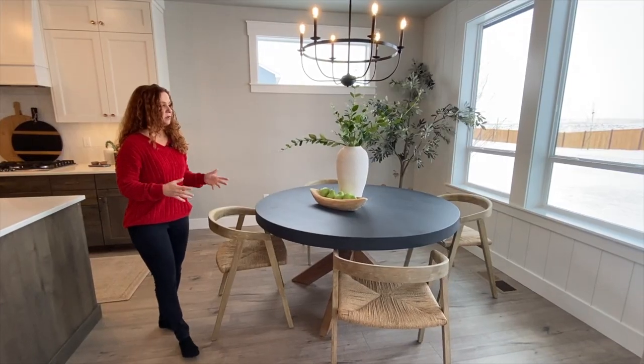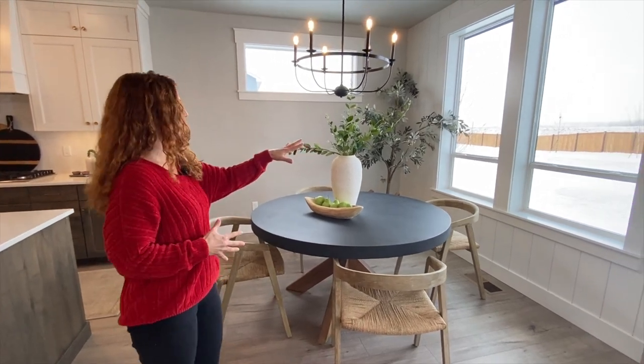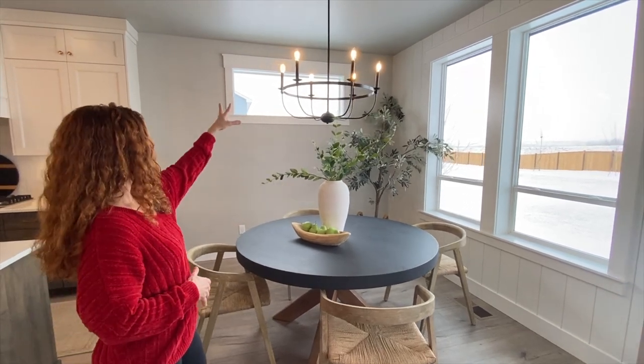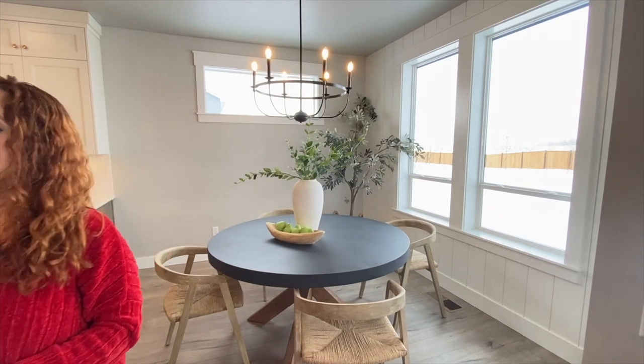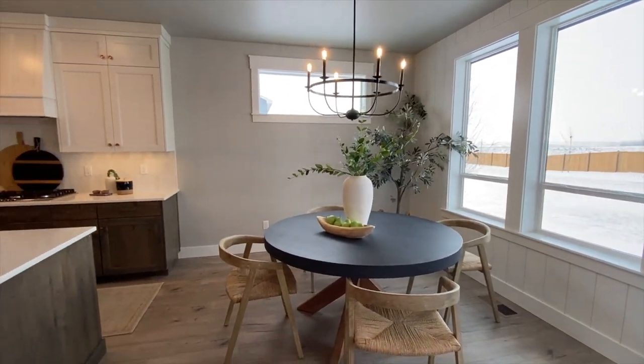You have a nice big dining room with lots of natural light coming in through the windows, a nice shiplap accent, old-style light fixtures, and the corner fireplace just nicely ties the old and the modern together.